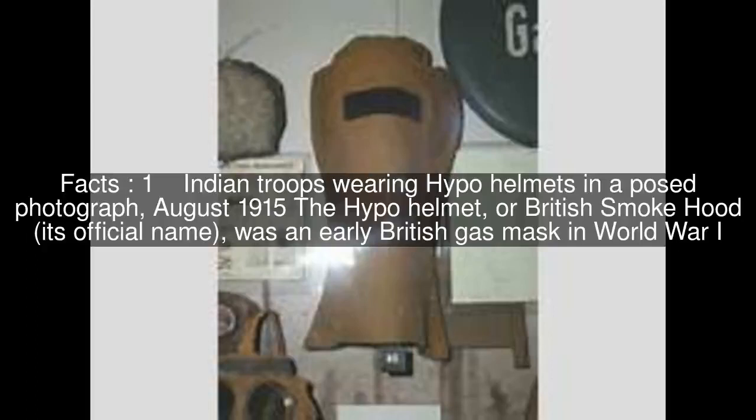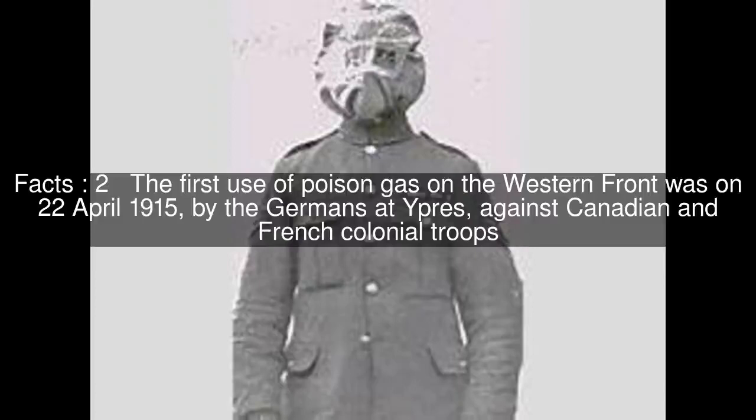The first use of poison gas on the Western Front was on April 22, 1915, by the Germans at Ypres, against Canadian and French colonial troops.